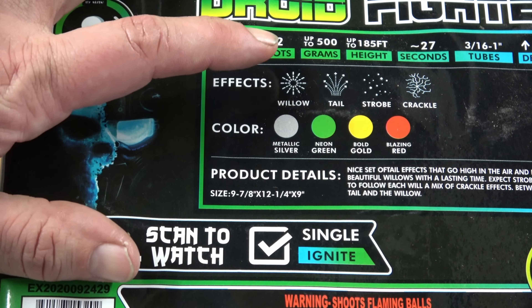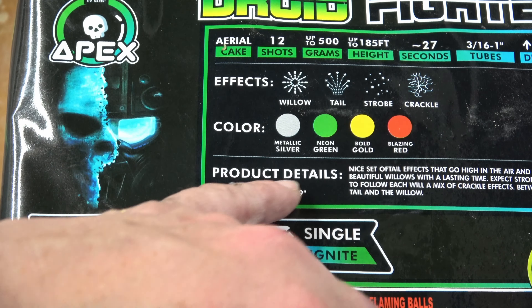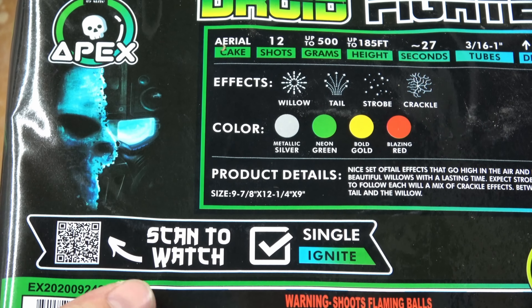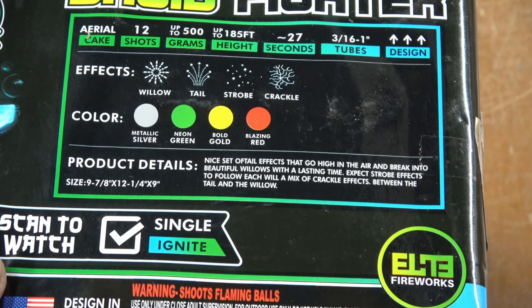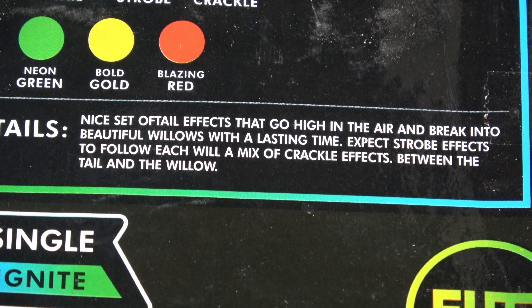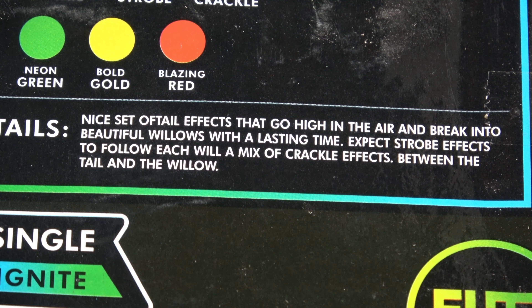From the effects it looks like we have Willow, Tail, Strobe, and Crackle in this little cake, with silver, green, gold, and red all included for colors. For performance we have a nice set of tail effects that go high in the air and break into beautiful willows with a lasting time. Expect strobe effects to follow each willow and a mix of crackle effects between the tail and the willows.